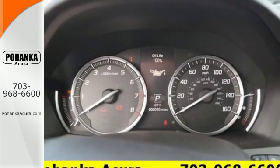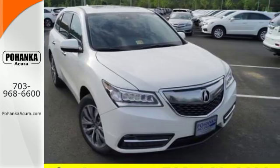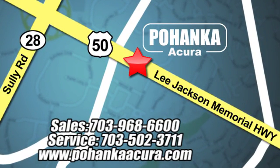This MDX is missing only one thing — you. Get behind the wheel today. Pohenka Acura is a great place to buy a car. We're conveniently located at 13911 Lee Jackson Memorial Highway, Route 50, in Chantilly. We'll see you then. Bye.